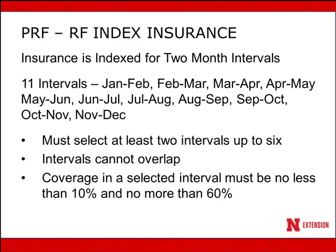There are 11 two-month intervals that you can select for precipitation coverage. You must select at least two intervals per year and can select as many as six; however, these intervals cannot overlap. If I think May is a critical month, I can't select both April-May and May-June — I could select either March-April or May-June, but not overlapping intervals. Also, you can't put less than 10% coverage in any two-month interval or more than 60% in any one two-month interval.